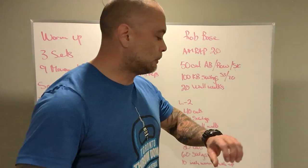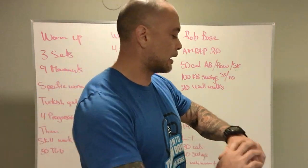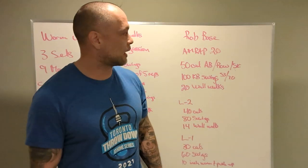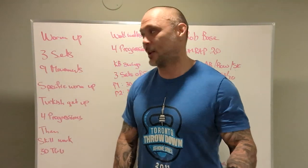All right, guys, what's up? We got our board briefing for Saturday's workout, and that's the 25th of January. Time is flying by. Let's get through winter.